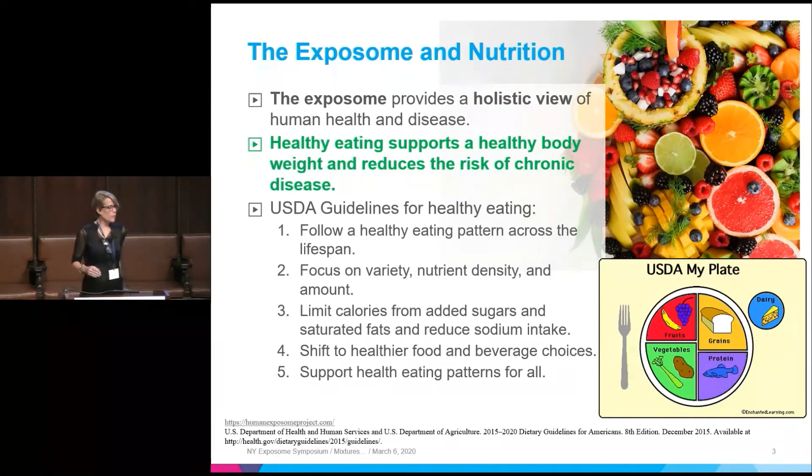What do we mean by eating healthy? If you look at the USDA guidelines, there are all kinds of guidelines about healthy eating — five of them are listed here. If you think about the complexity of eating, we've got all these different kinds of foods, different cultural habits, people who just choose to eat differently. It's complicated when you start talking about food patterns.